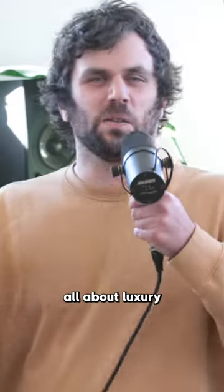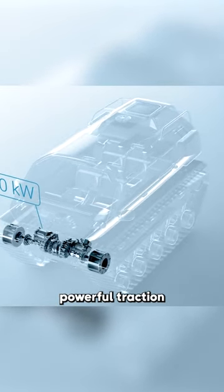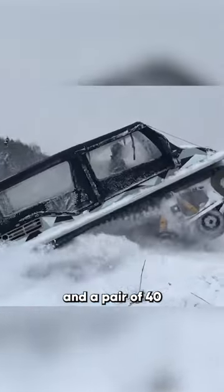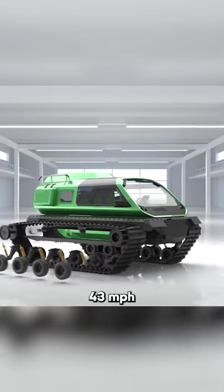But it's not all about luxury. This amphibious hybrid ATV has two powerful traction electric motors and a pair of 40-gallon fuel tanks, granting it a top speed of 43 miles per hour.